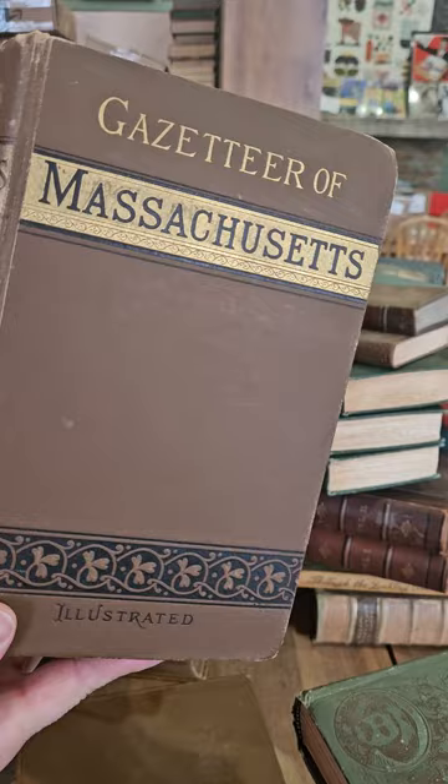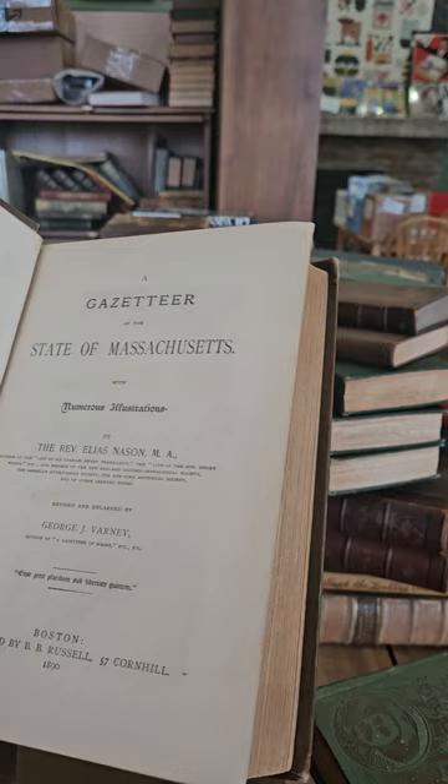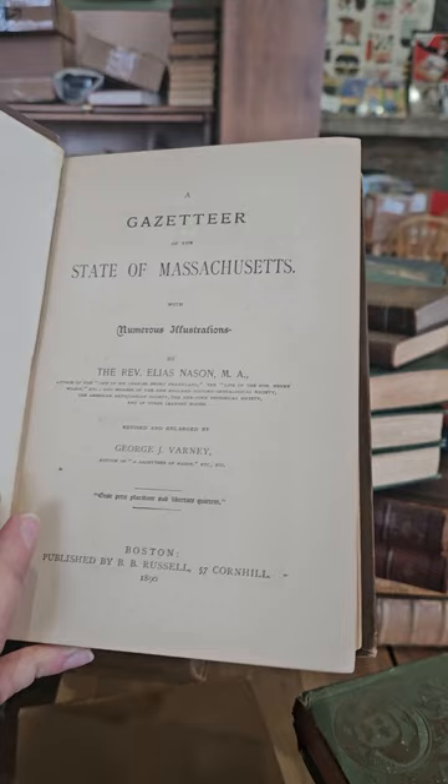The Gazetteer of Massachusetts — a nice big book on Massachusetts by Reverend Elias Nason, revised and enlarged by George W. Varney, published in 1890. Good book on Massachusetts.